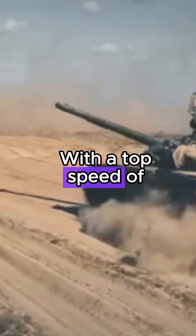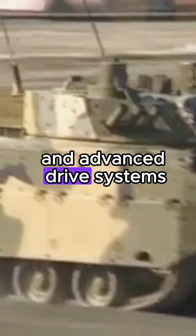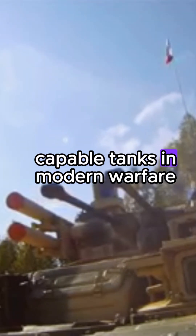With a top speed of over 60 kmph and advanced drive systems, the KF-51 ensures rapid deployment and maneuverability across diverse terrains, solidifying its position as one of the most advanced and capable tanks in modern warfare.